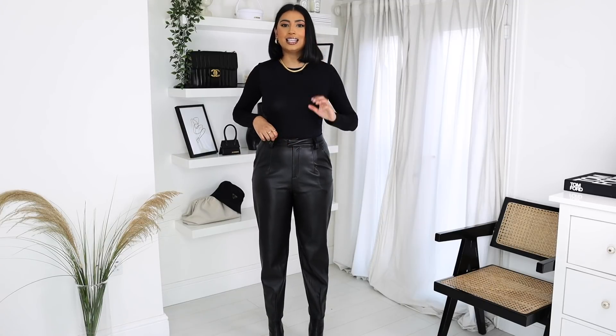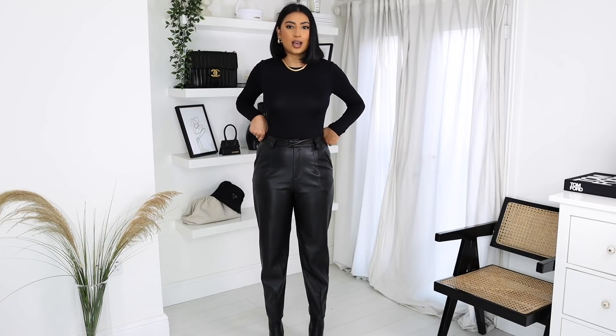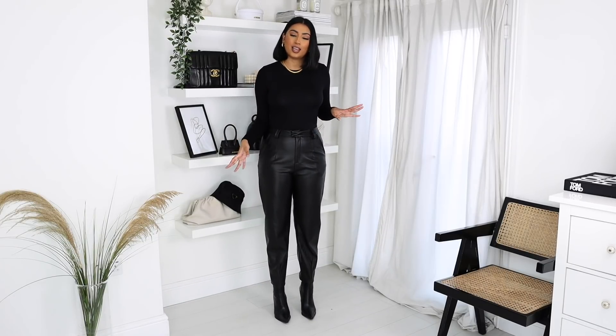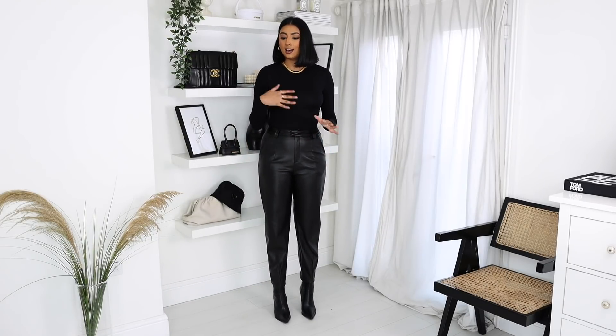With leather I usually size up, but I stayed true to size. I've got these in a UK 10 and they're not too tight — they fit perfectly. You can definitely dress this one up or down. Wear a bodysuit with a pair of heels, or you could wear a blazer or a t-shirt with it and it just looks really cute.